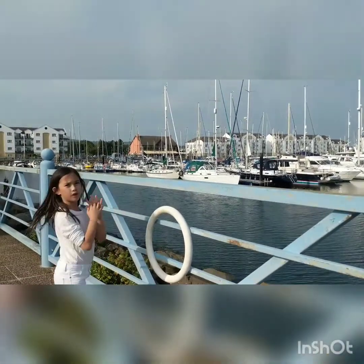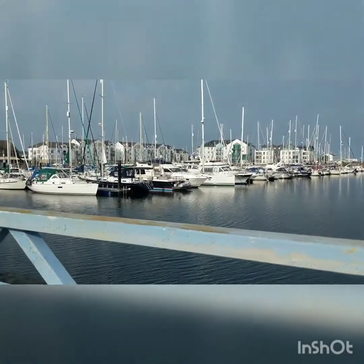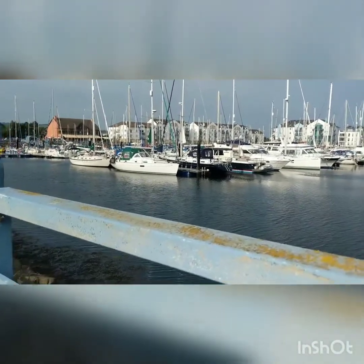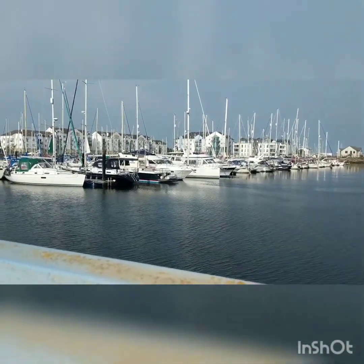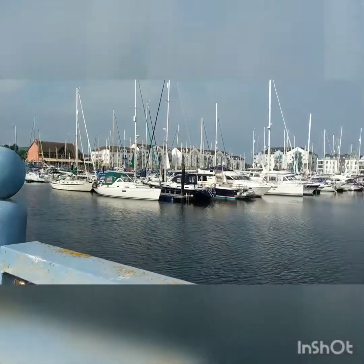Right now we're right next to the harbor. There's lots of boats — so many boats. I'm so relaxed. I'm glad the wind is coming because it makes it cooler. It's really hot, just like I said.